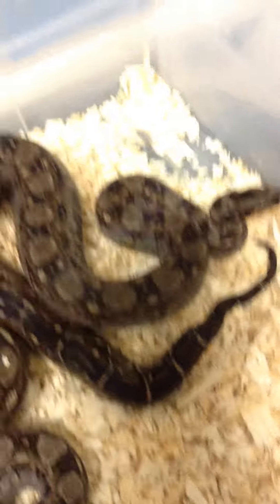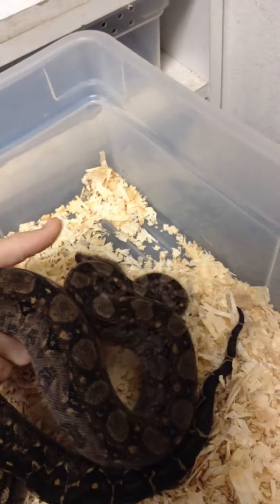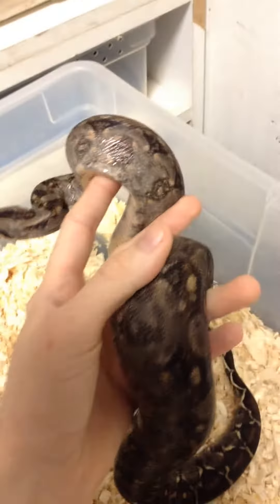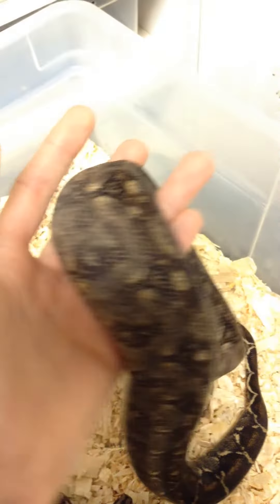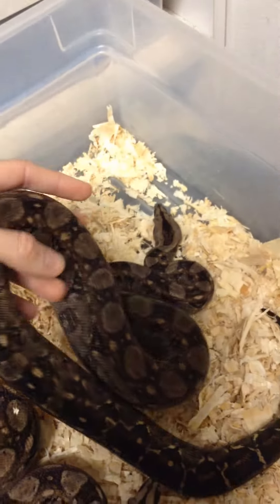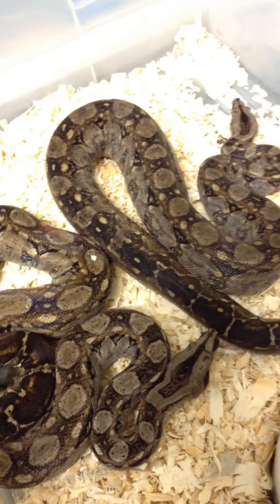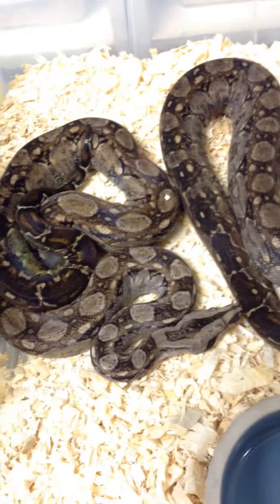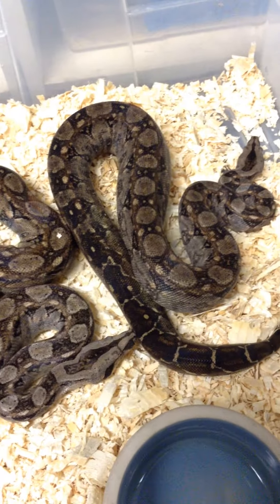These are definitely not nasty like some of the other Central Americans I've dealt with — you know, nice pink belly. She just ate yesterday so she's a little swollen. But I'll keep everybody updated on these; I'm very excited to breed these this coming winter. Thanks!